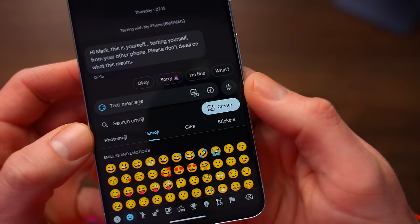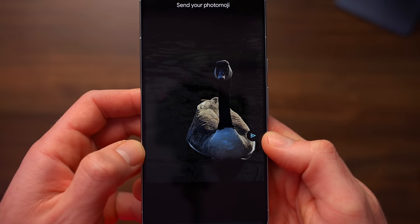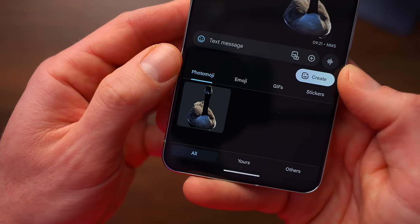The January update also included photo emoji support in messages, which is very similar — almost identical — to the same thing in iOS, where you can take any subject from a photo and turn it into an emoji, and then use that emoji in future messages. I've never found a use for this, but then I am 43.